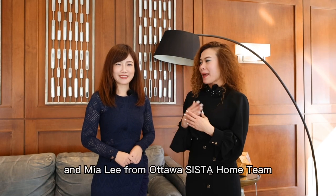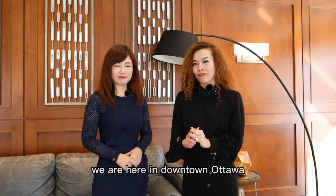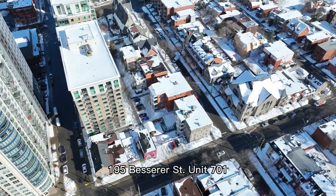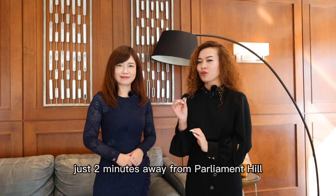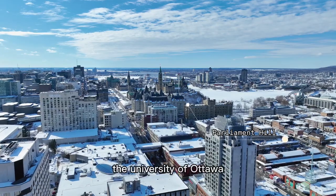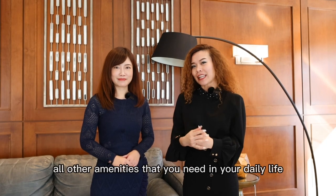Hi everyone, this is Sarah Zee and Mia Lee from Ottawa Sista Home Team. We are here in downtown Ottawa to showcase one of our newest listings at 195 Bezos Street, Unit 701. This beautiful building is located just two minutes away from Parliament Hill, Brito Centre, Bywood Market, the University of Ottawa, and all other amenities that you need in your daily life.